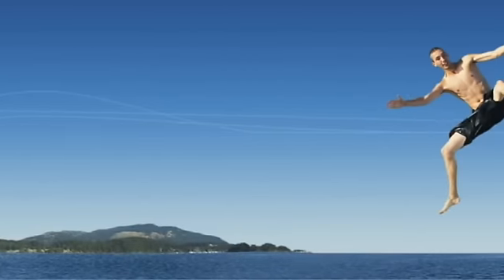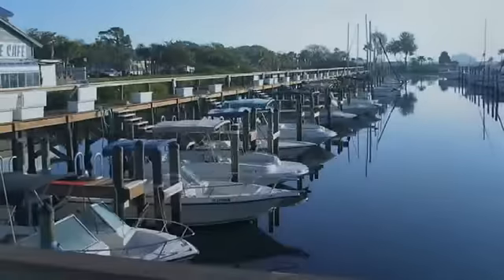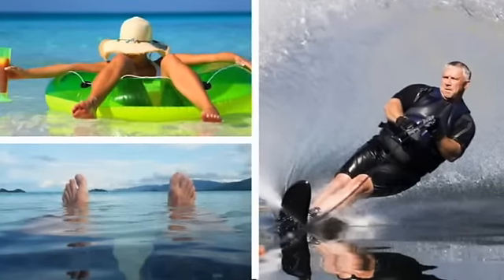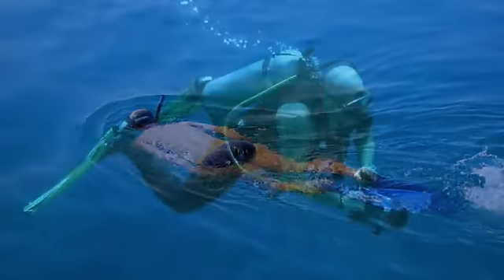All those things you imagine boating to be suddenly become reality. Look at all these boats. You could go fishing, cruising, or beaching. You could go tubing, water skiing, or exploring. Maybe drop anchor and go swimming, snorkeling, or take it even deeper and go scuba diving — at your own risk, of course.